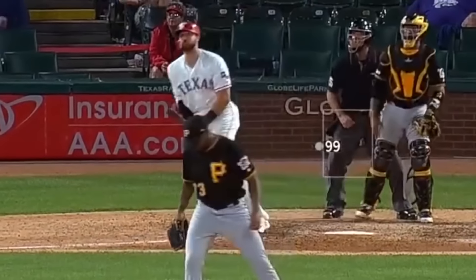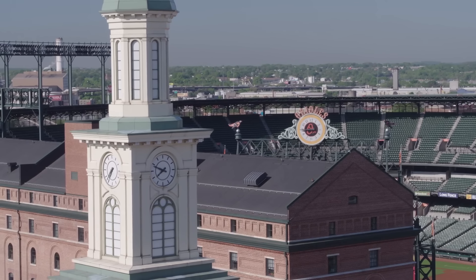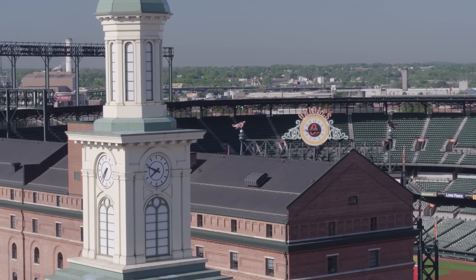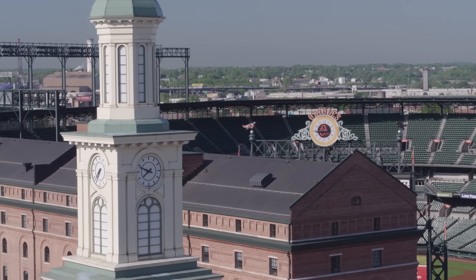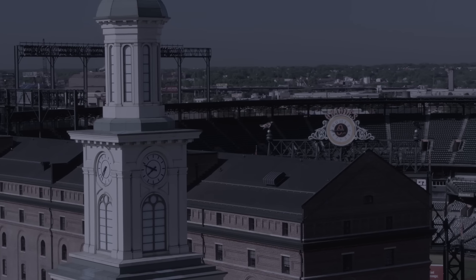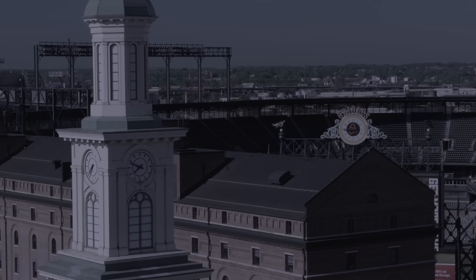In a world where balls fly into rivers, clear out of stadiums, and hit the roofs of domes, the building has stood tall and laughed at all of its challengers. Let's take a journey deep into one of baseball's most iconic landmarks and uncover the mystery of why nobody can hit the warehouse at Camden Yards.